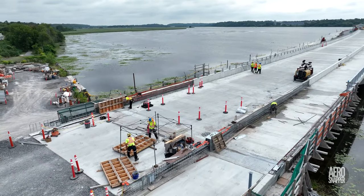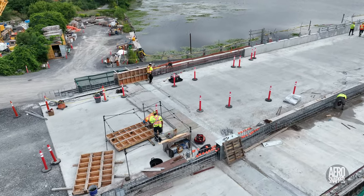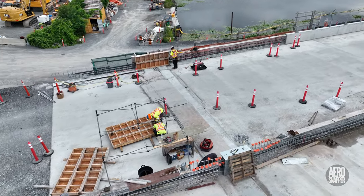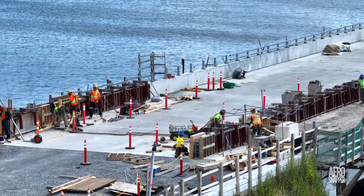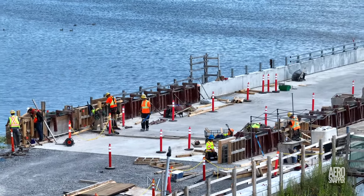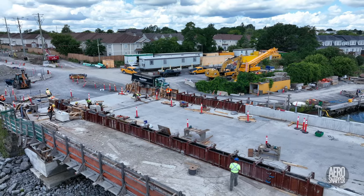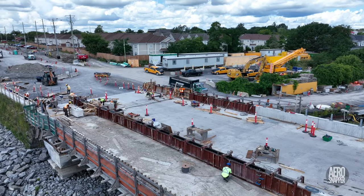On the west abutment this week, the team have been working very hard to build the forms to pour concrete walls. The work demands the same precision as any other aspect of the project. By midweek, advances were very clear, and concrete is likely to come next week.